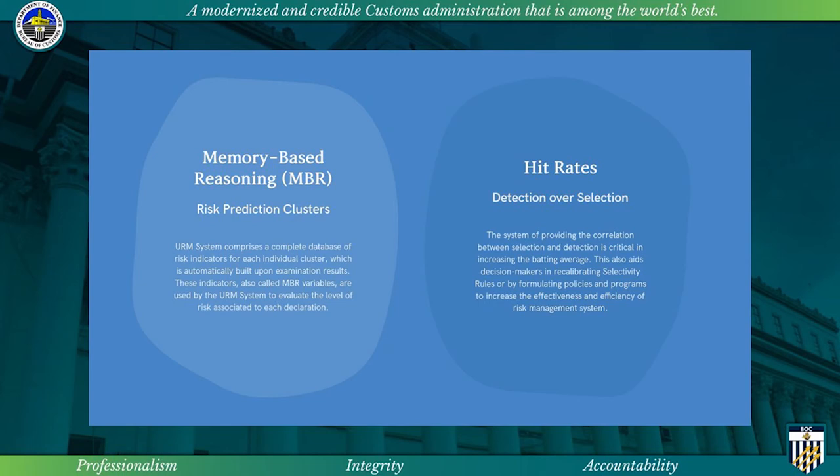Also, the heat rates, or the detection over selection, is the system of providing the correlation between selection and detection, which is critical in increasing the batting average. This also aids decision makers in recalibrating selectivity rules or by formulating policies and programs to increase the effectiveness and efficiency of the risk management system.